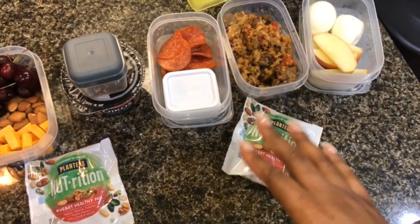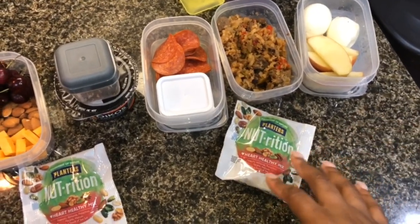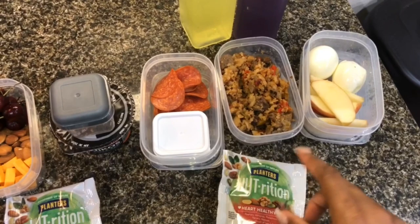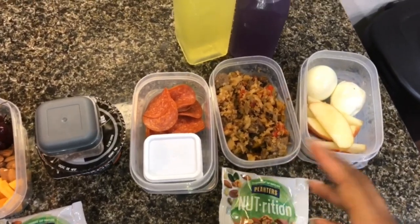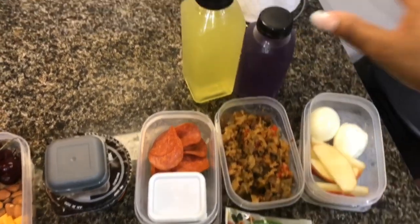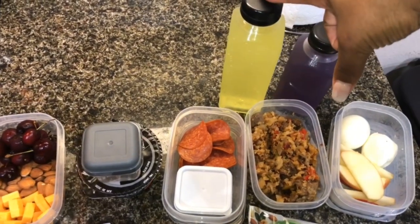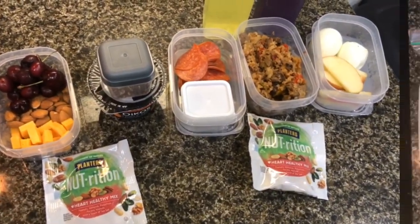I'm kind of confused on how much to pack him right now — on Monday he said he had way too much food, and then today he said he didn't have enough. Hopefully this will be enough for him, and we'll figure out how to pack for next week. He also has his water bottle filled with an energy drink and another water bottle with lemon lime Gatorade. That is lunch for Wednesday — I'll see you guys tomorrow.